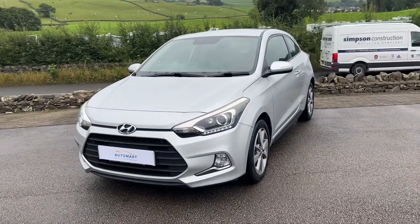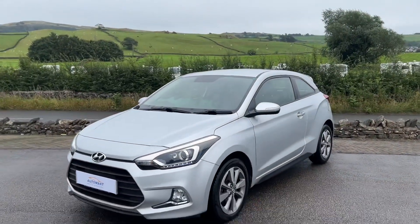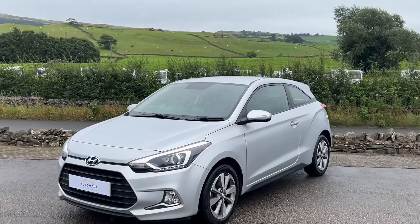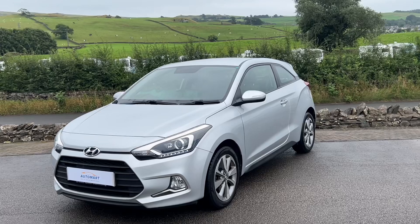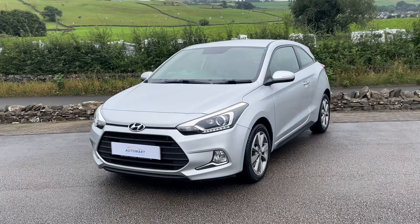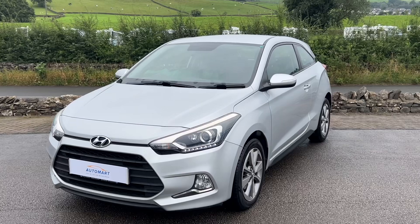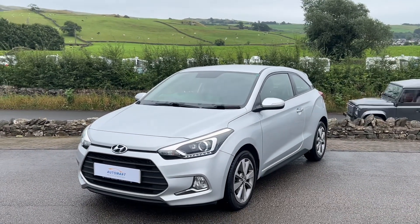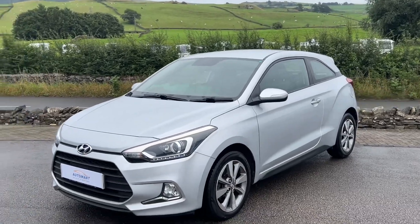We don't often get lower-priced cars like this at this sort of price point — we generally have cars a bit more expensive — so this is a great affordable option and a really lovely quality vehicle. If you've got any questions, give us a call on 01539 760 371. We offer flexible finance options and part exchanges are always welcome, no matter the age, make, model, or mileage of your vehicle. Thanks for watching!